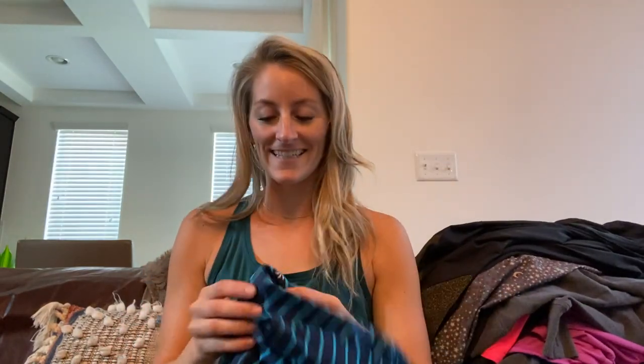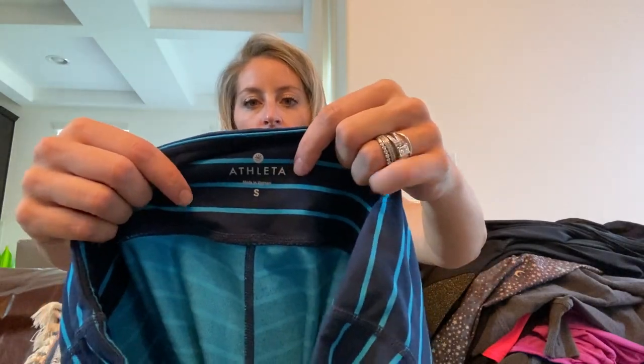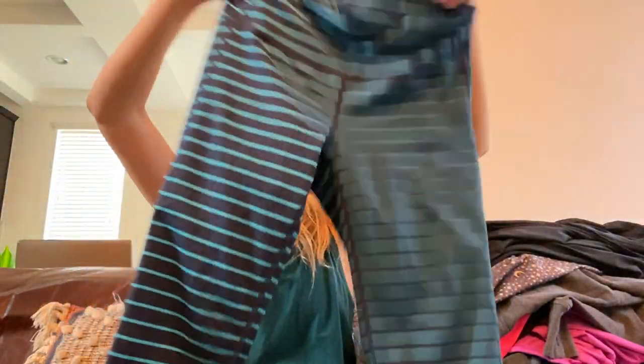Lastly we have another pair of Athleta crops — the striped Chaturanga — size small in navy blue with turquoise, and they're in excellent condition.